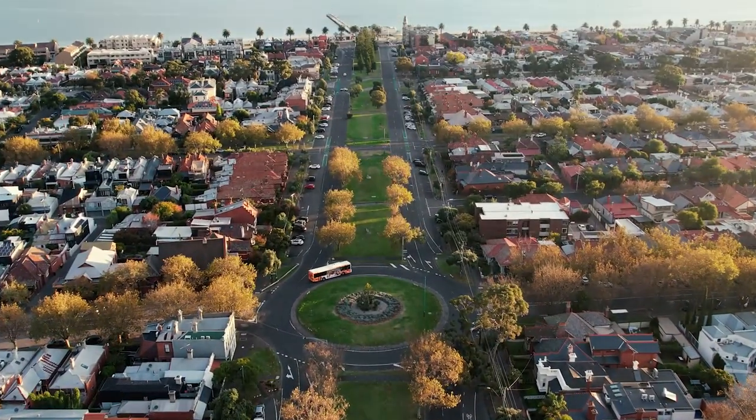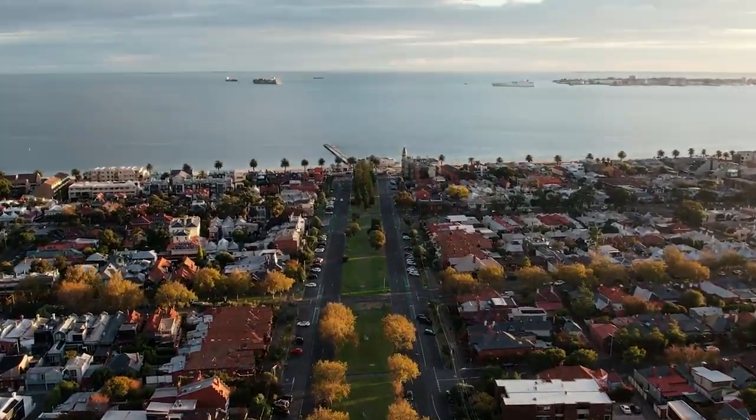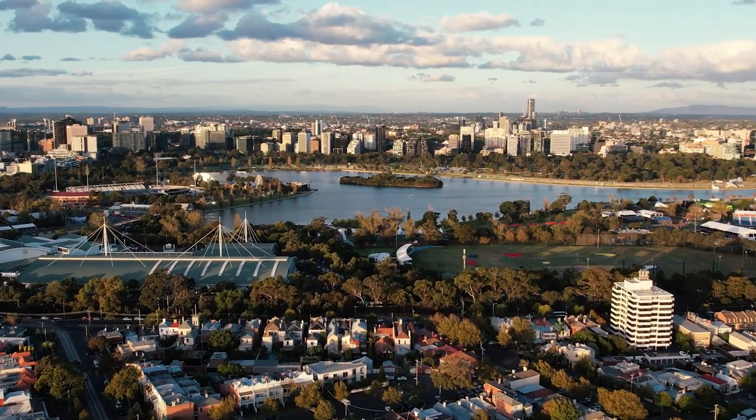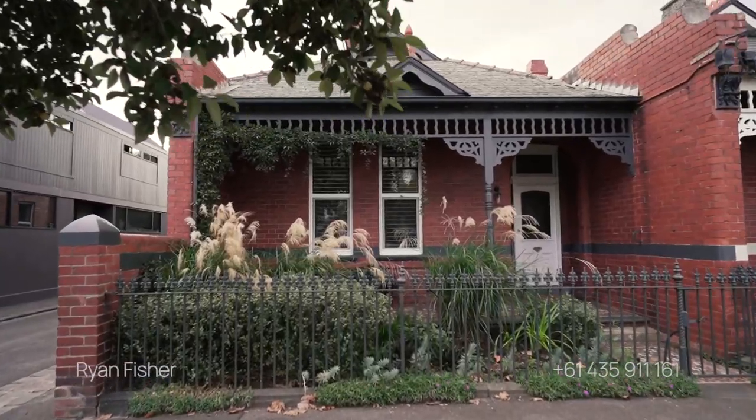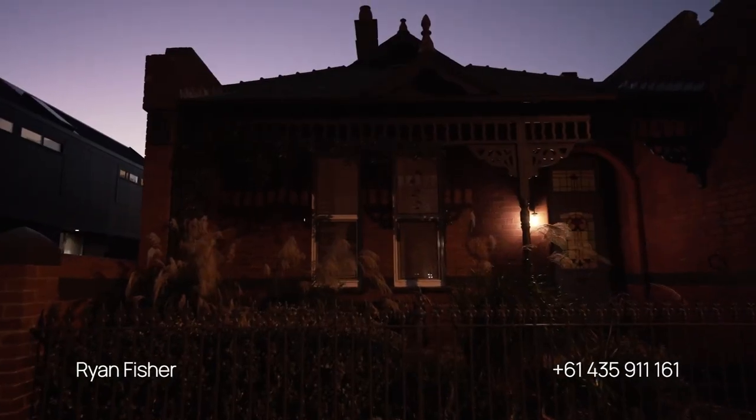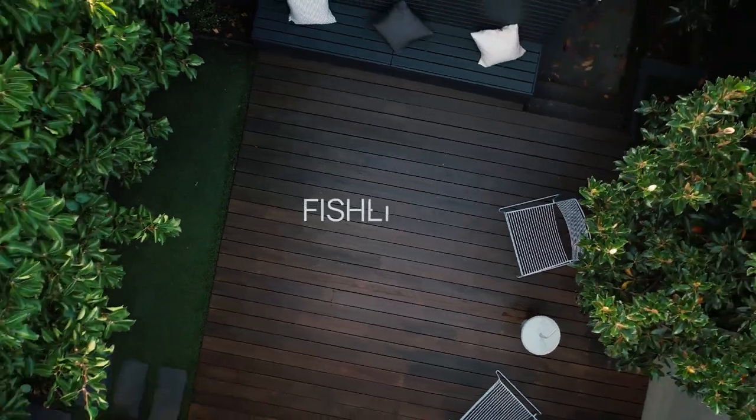The home is in proximity to the area's finest educational institutions, hospitality quarters, shops and village. It is a true lifestyle acquisition with all the commercial upside of a large period home right in the heart of the blue-chip and renowned Albert Park.